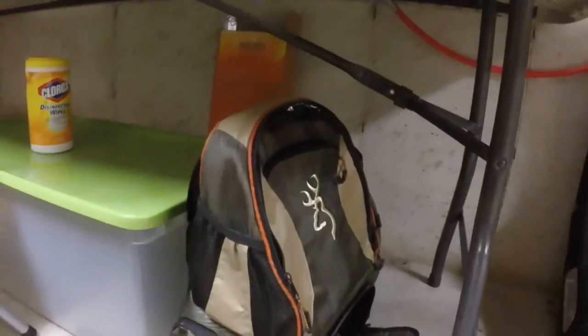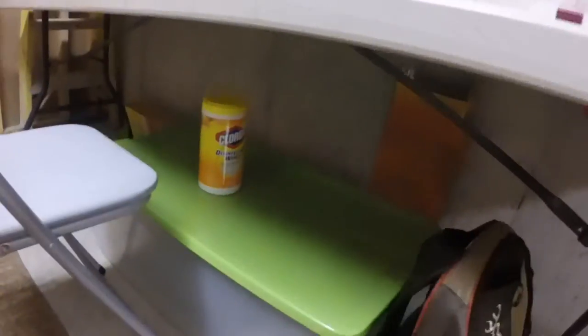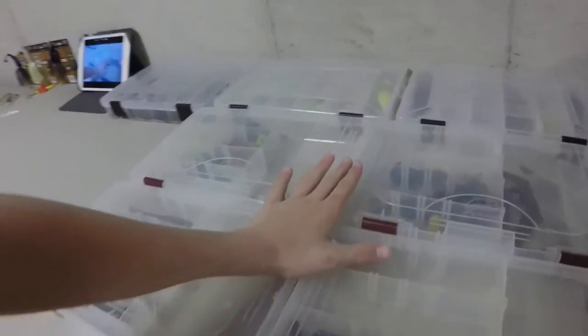Then down here I have my tackle box, some Clorox wipes, and something to rest my leg on if I get cramps. I'll go over what's in the tackle box in the tackle box videos — it's really unorganized right now and I'm going to organize it before I film those. Then this is a bait box with some tubes, a chatterbait, and a jig in there. And these are my crankbaits — I have more on the boat obviously.